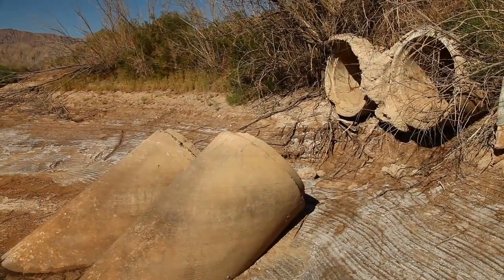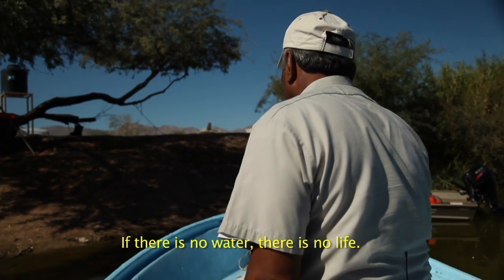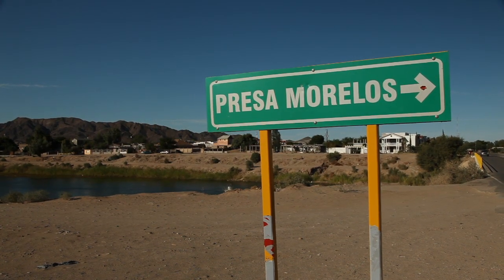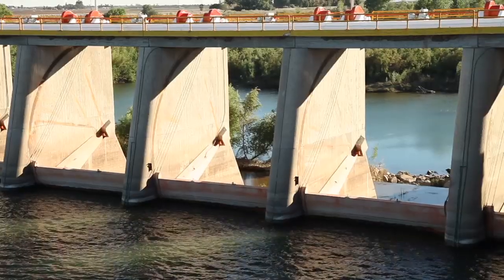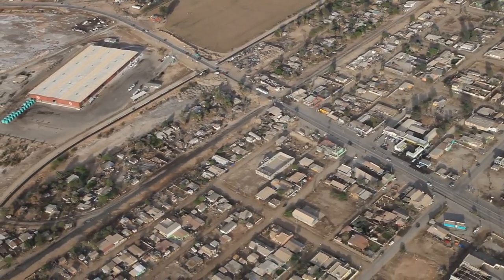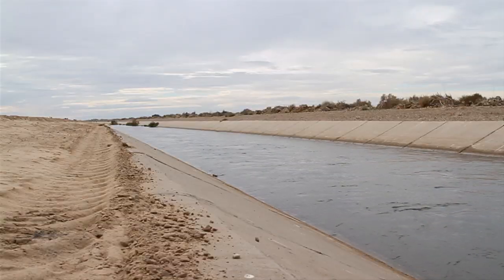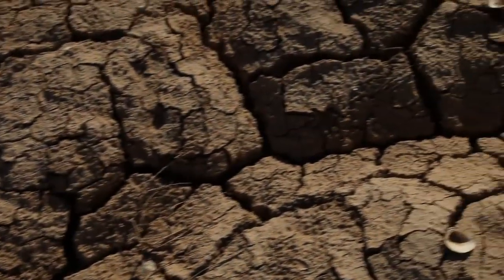There was no water running into the Delta. There was no river. This is Morelos Dam — the last dam on the Colorado River. Most of the time the gates are closed because all the water is allocated to the cities and agriculture. What remains is a network of canals taking the river's water everywhere but the Delta.